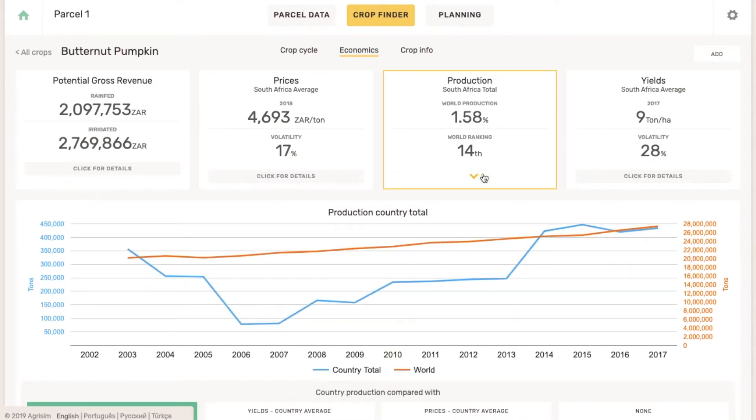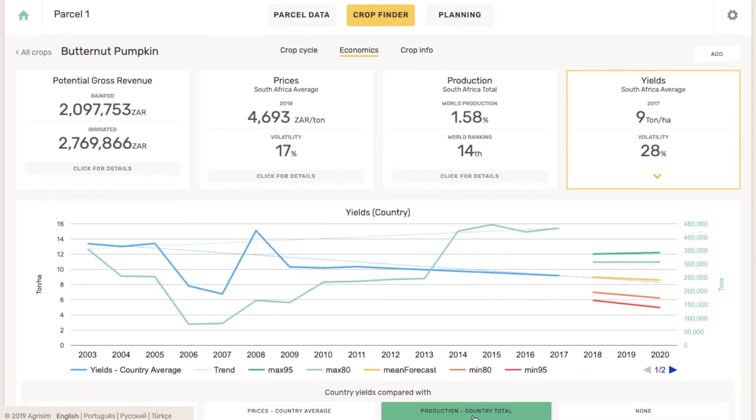All other essential economic insights you need, like historical prices, yield, and production values, are just a click away.